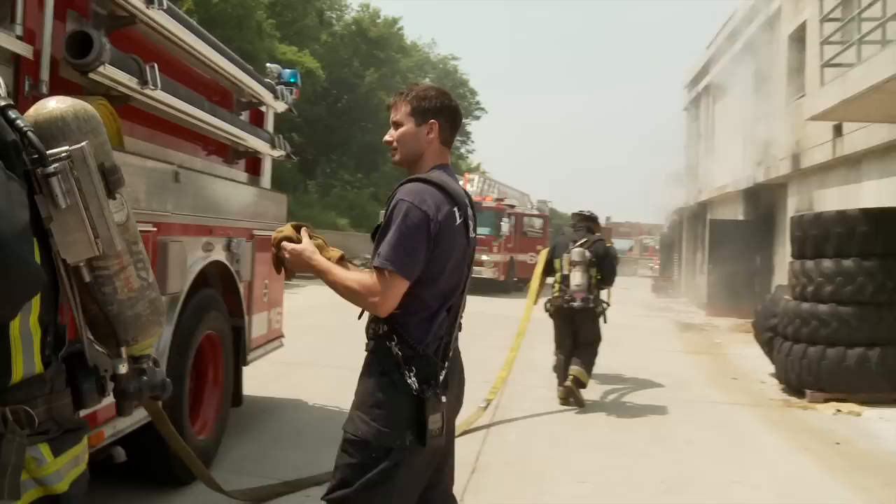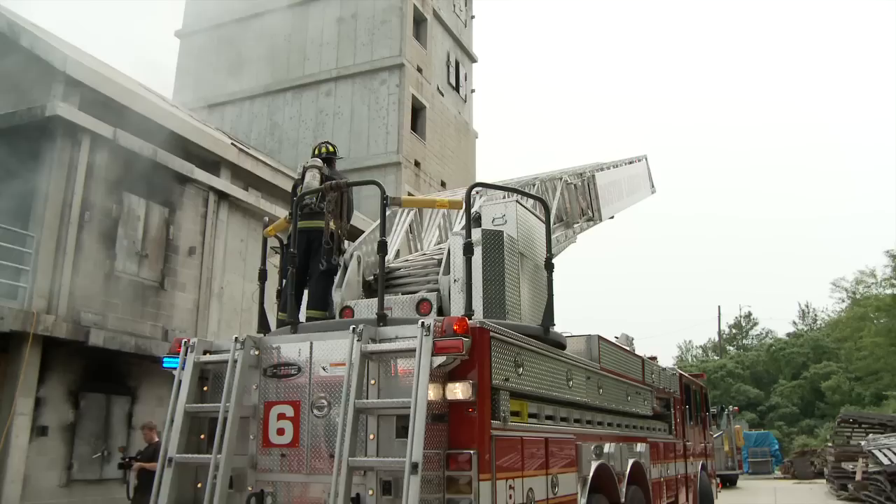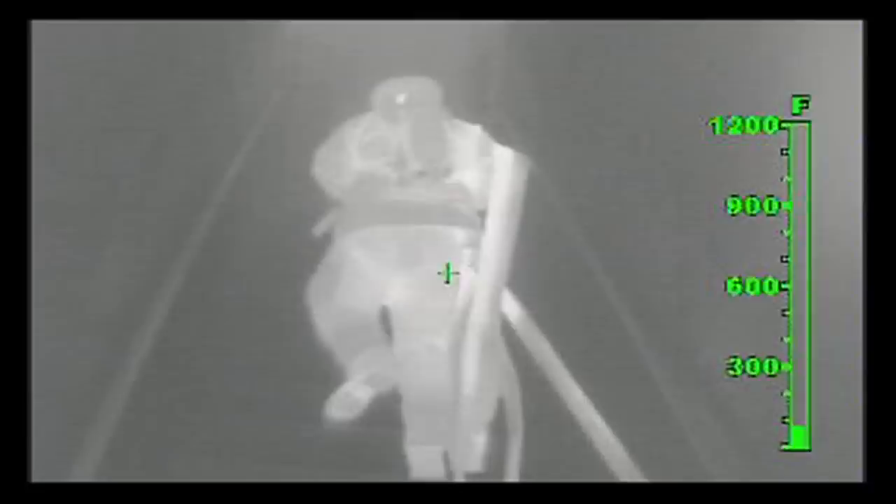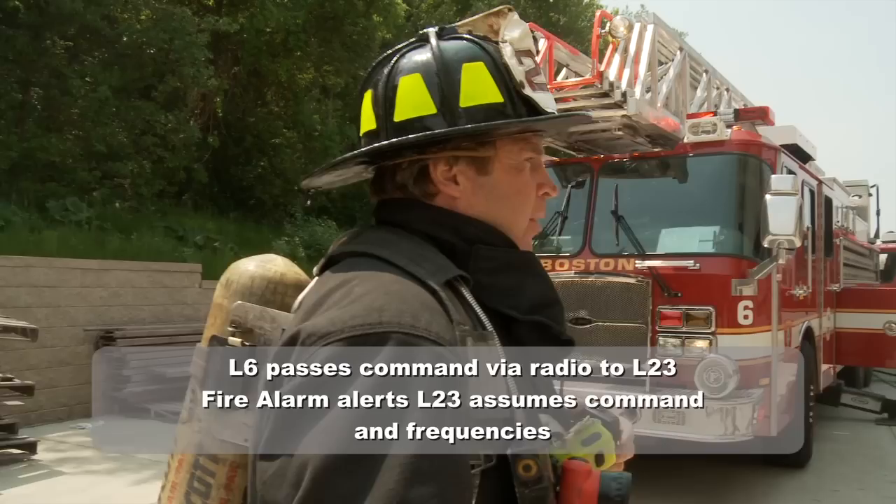Ladder 6, we have heavy fire showing from windows on floor number two on the Bravo side. Ladder 6, you're establishing command and going into fast attack mode. Ladder 7 is capable — building is a 3-story wood frame at 1326. Ladder 23 on Ashmore Street assuming Ashmore Street command. Fire ground frequency is channel 3, 1327.